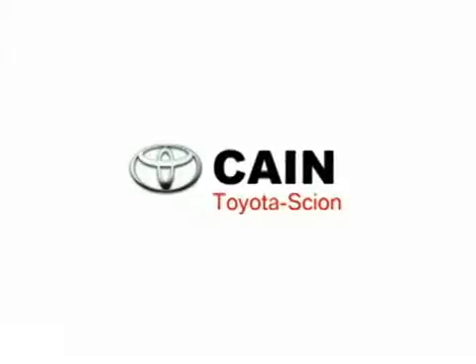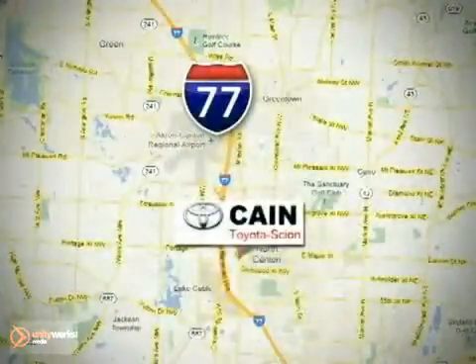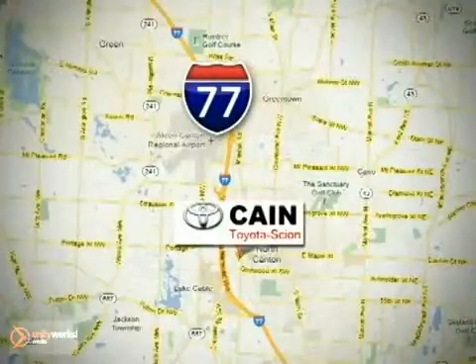Kane Toyota Scion, conveniently located at 6527 Whipple Avenue Northwest in North Canton, Ohio — just 10 minutes from the Pro Football Hall of Fame.